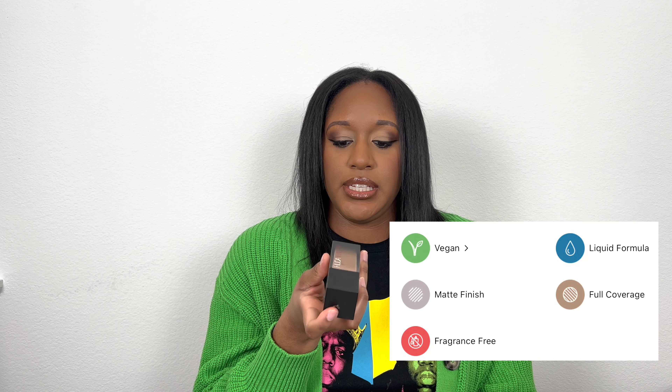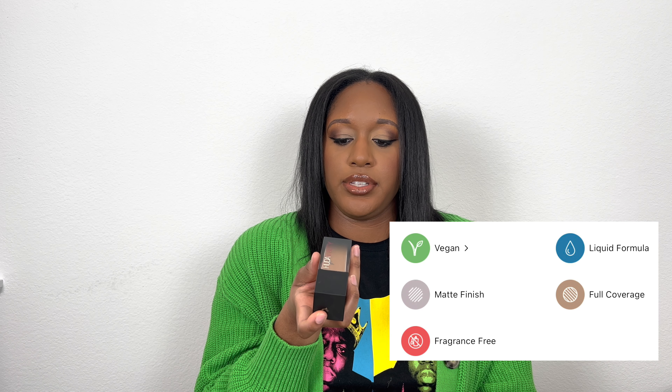Next, the Huda Beauty FauxFilter Luminous Matte Full Coverage Foundation in Chocolate Mousse. This one is thick — as soon as you dispense it you can tell. That's probably why I don't reach for it as often. It's still been a great shade match for me and once blended out it looks really pretty, it just takes some work. I want to try their concealer version since I've heard great things about it.